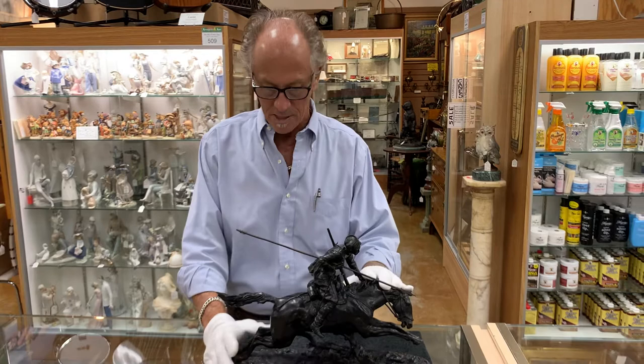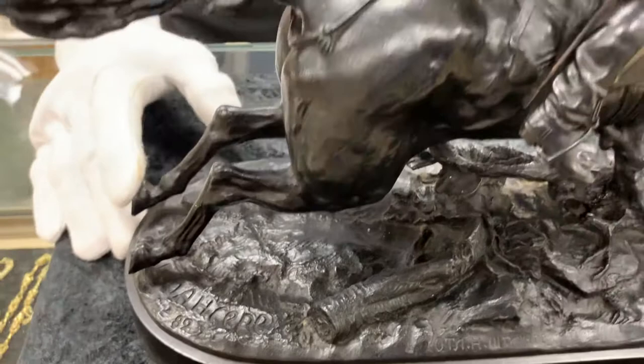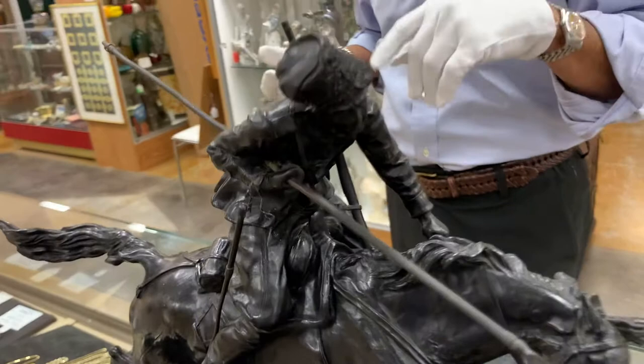This is a bronze done in 1892. You'll see the number right there next to his signature, and it's one of the Cossack series. This is called Cossack on a Galloping Horse — it's also called a Kazakh with a Spear on Galloping Horse — but clearly it's a Cossack on a galloping horse.